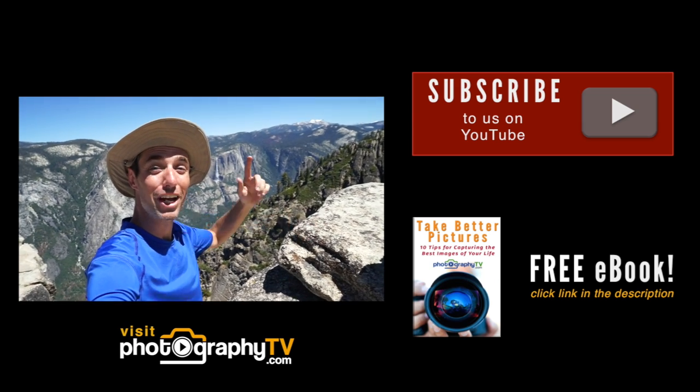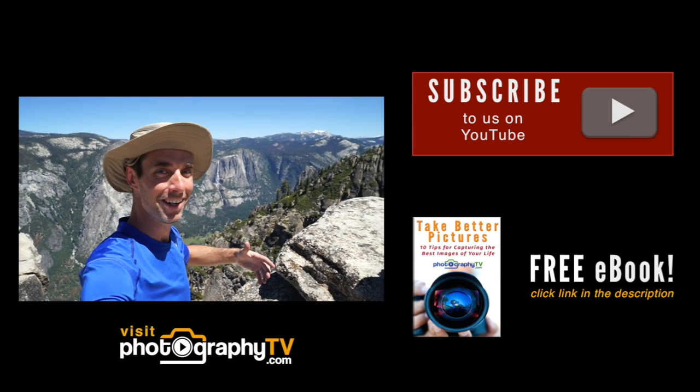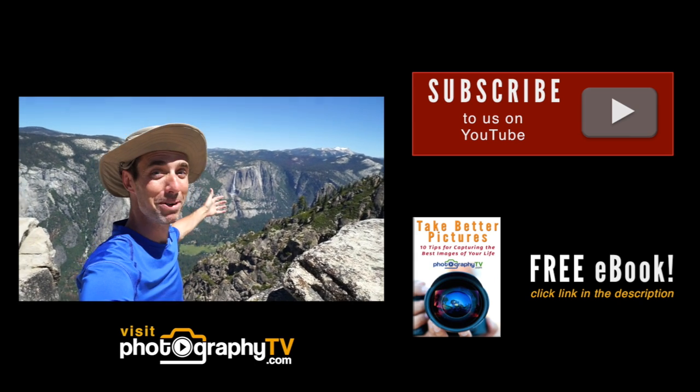Thanks for watching this video. Check out PhotographyTV.com to see more and check out the videos of Yosemite National Park.